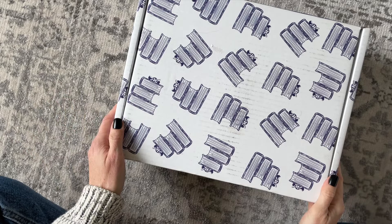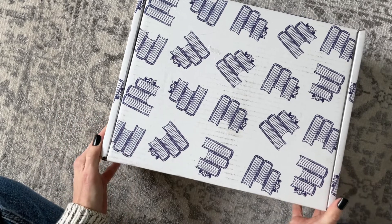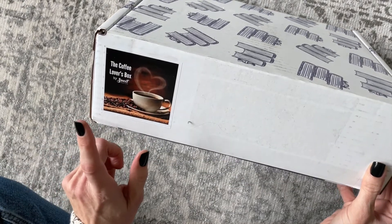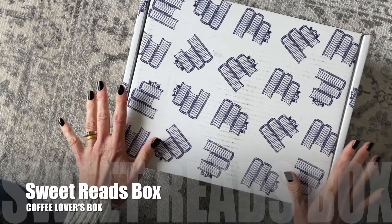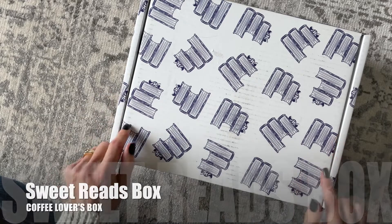Hi everyone, welcome back to my channel. Sarah from Your Boxes here. Today we're gonna have a peek at a limited edition box from Sweet Reads Box — this is their Coffee Lovers Box. I am so excited about this one because I am a coffee lover through and through. It just makes me happy!